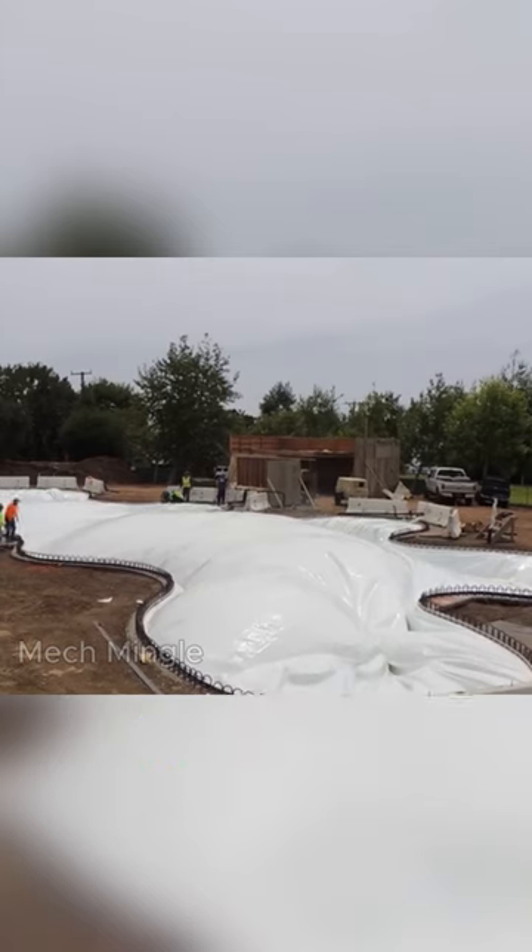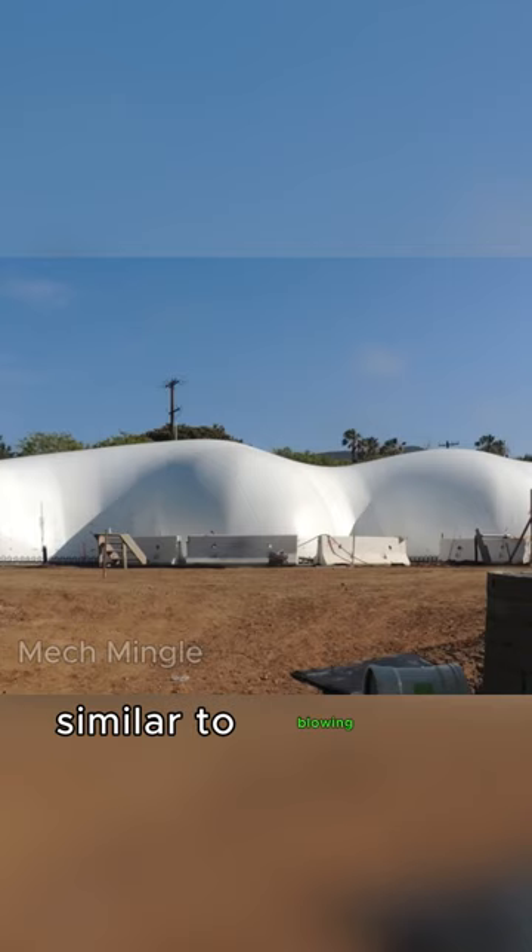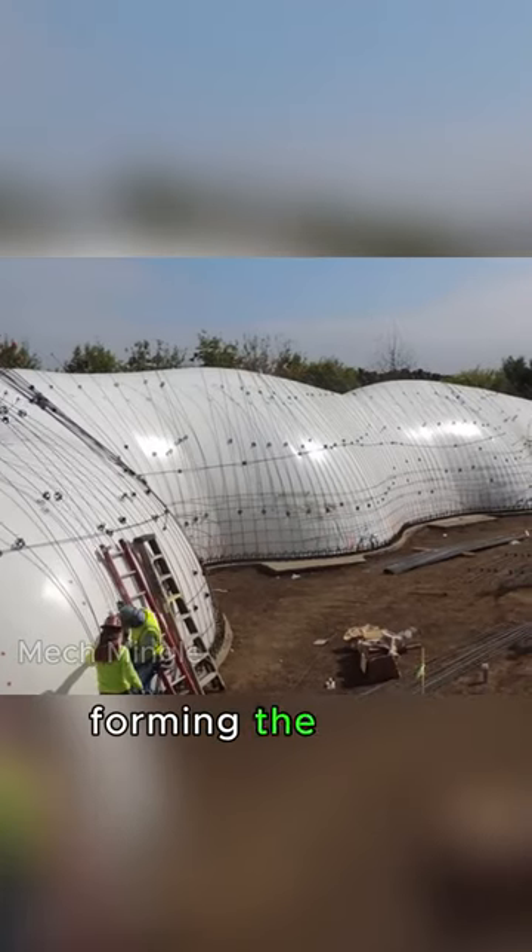They start by laying the foundation based on the blueprints. Then an air pump inflates a bladder, similar to blowing up a massive bubble, forming the basic house shape.